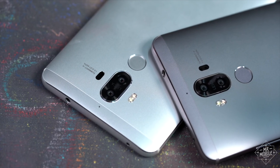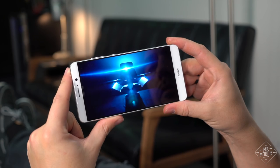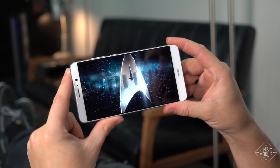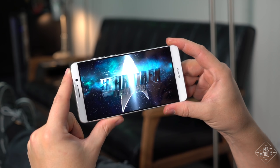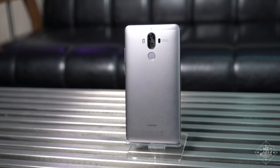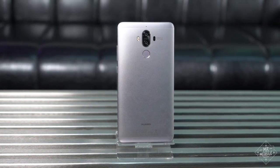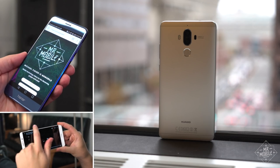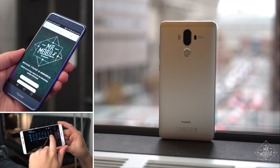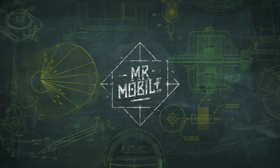Huawei was looking to solve some problems, and it sure succeeded for the most part. This review is great news for phone nerds still seeking a worthy replacement for the Galaxy Note 7, but for Huawei, I fear it's just another positive review that most folks will glaze over while they wait for the next Note or the next iPhone. If you're using a Huawei device in the US, I want to hear about it — share your experience in the comments below. Stay tuned for more mobile tech video coming every week. Till next time, thanks for watching, and stay mobile, my friends.